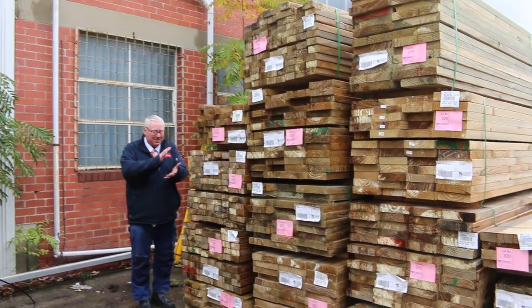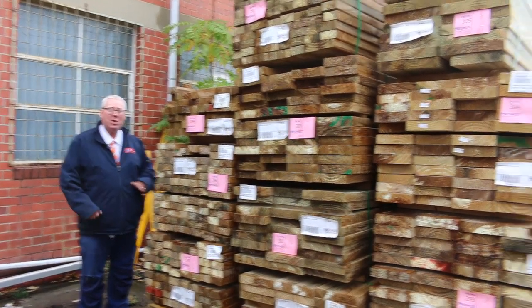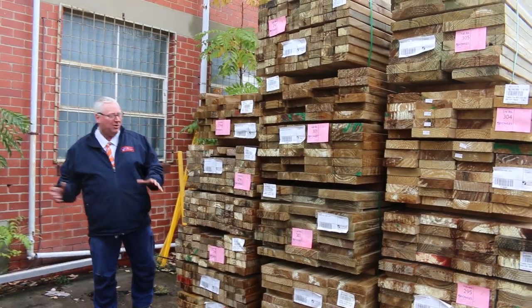Hello! Michael from Files here once again. It's a Tuesday afternoon auction preview for tomorrow's auction, Wednesday the 3rd of May 2023 at 10am. Let's go for a walk and check it all out.